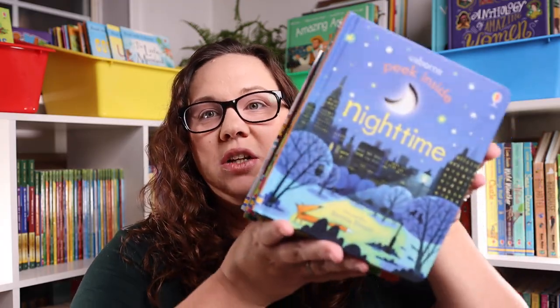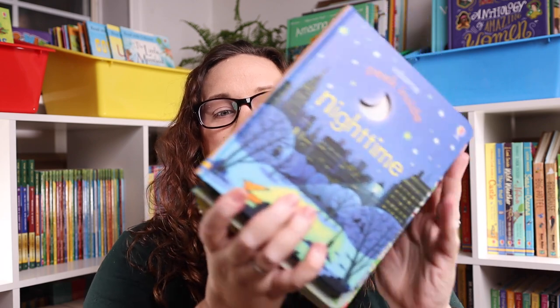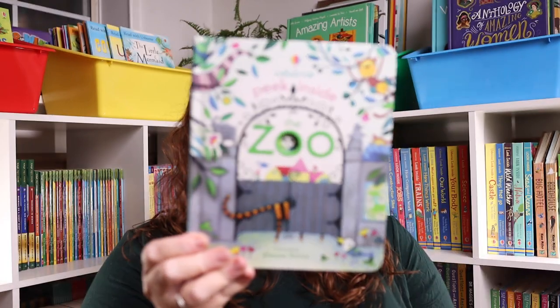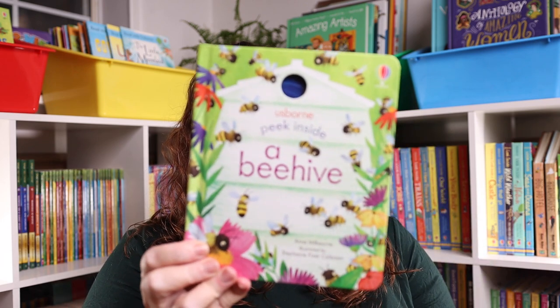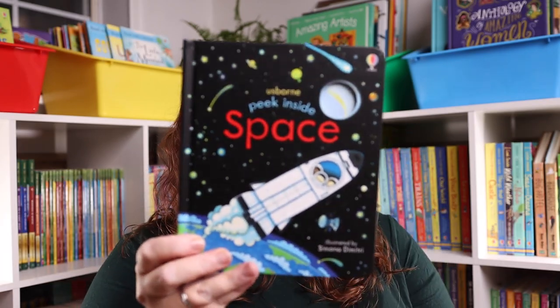Next, for one of the littlest ones in our life, I have a handful of the Peek Inside Usborne books because I love these for little hands. We have Peek Inside Nighttime, Peek Inside the Zoo, Peek Inside Dinosaurs, Peek Inside a Beehive, Peek Inside the Forest, and Peek Inside Space.